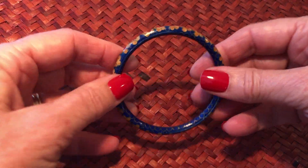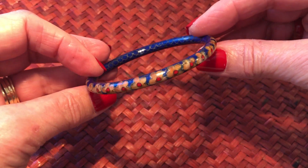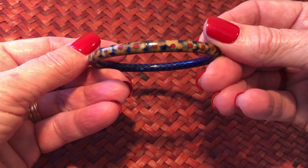I actually have two bangles but I don't have the other one right here with me. This one's a really nice genuine cloisonné bangle.